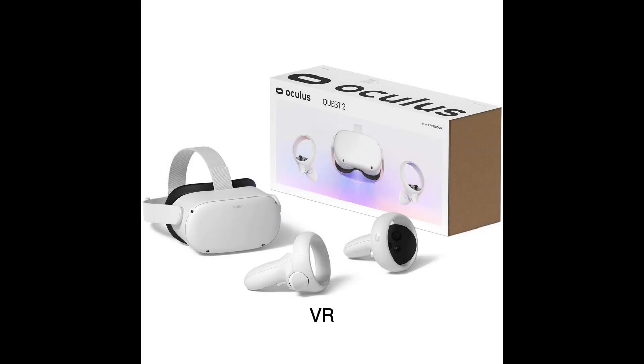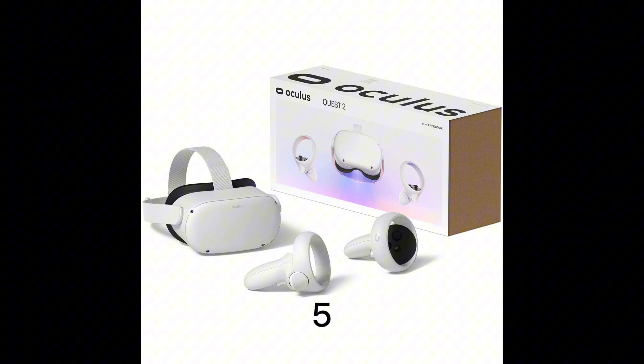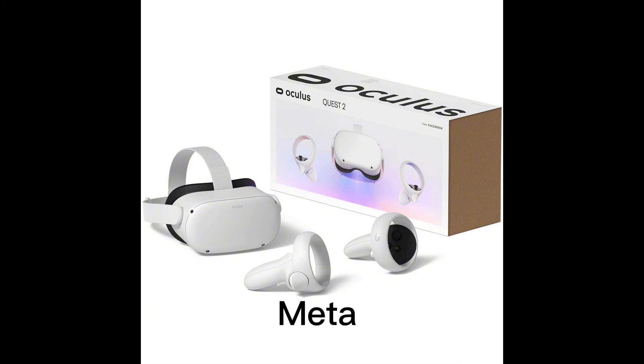Alright, so VR. You've probably heard of it — if you haven't, I don't know what to tell you. But if you have heard of VR, today we're going to be going over the top 5 best VR games on the Meta Quest store. Let's get straight into number 5.